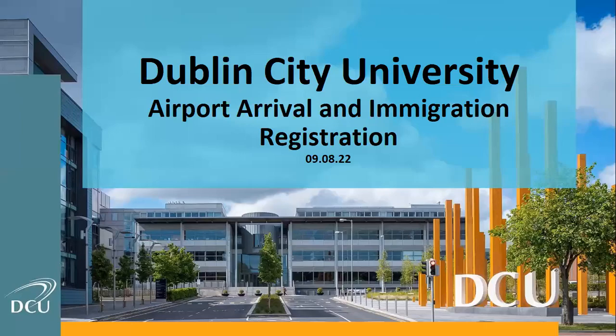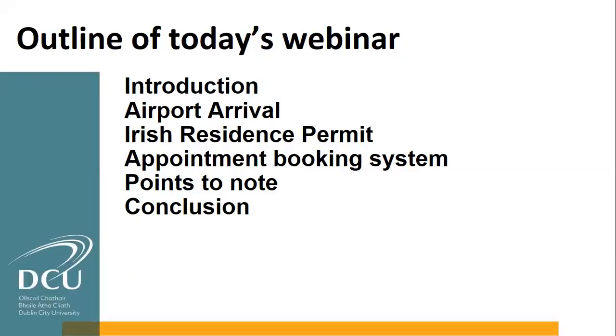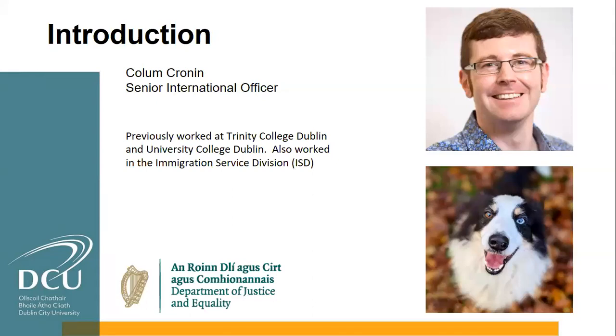Welcome everyone. Today's session is really going to focus around the immigration piece of arrival at the airport, and we'll talk a little bit around transportation as well. It is mainly focused on the non-EU side of things and a little bit about the appointment booking system. My name is Colm Cronin, I'm at DCU three years now. I've worked in the sector for more than 15 years and once upon a time I worked in the immigration service division, so I have worked in immigration for even longer than that.